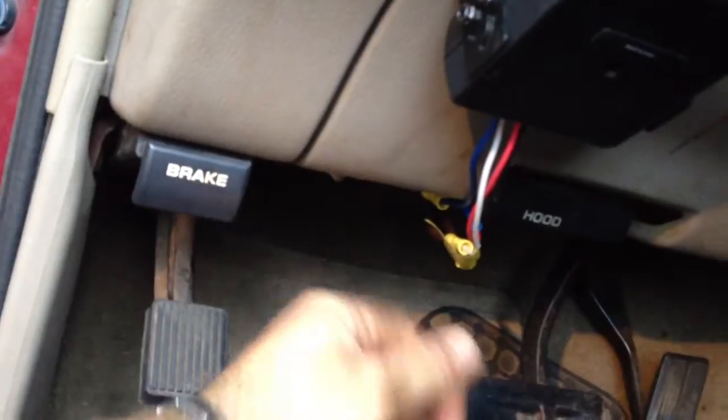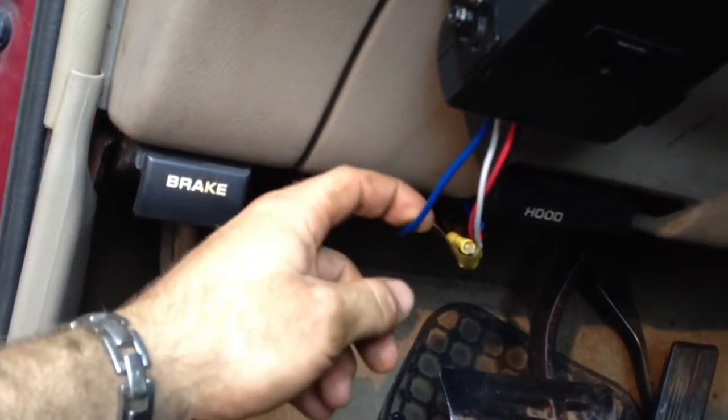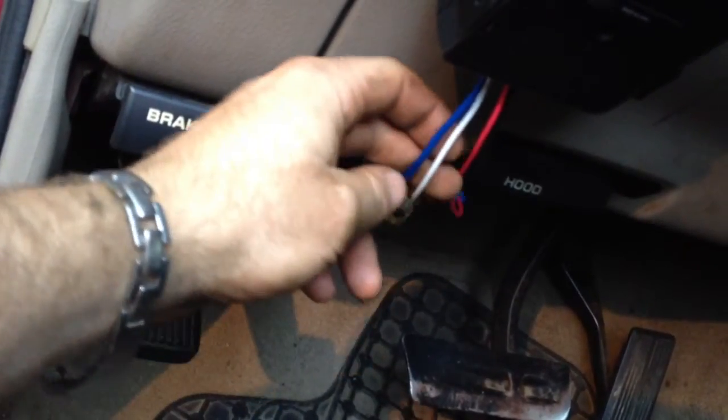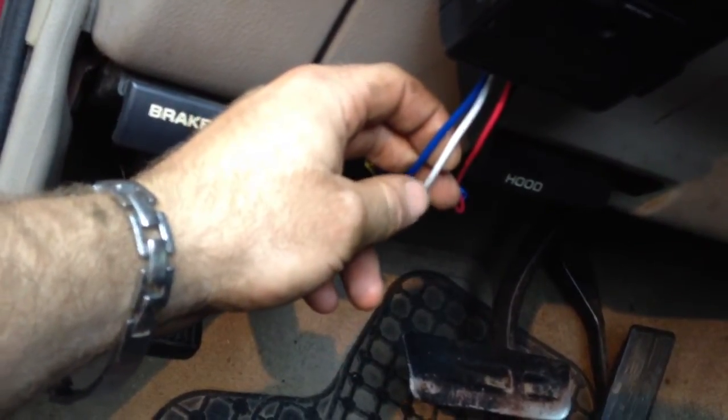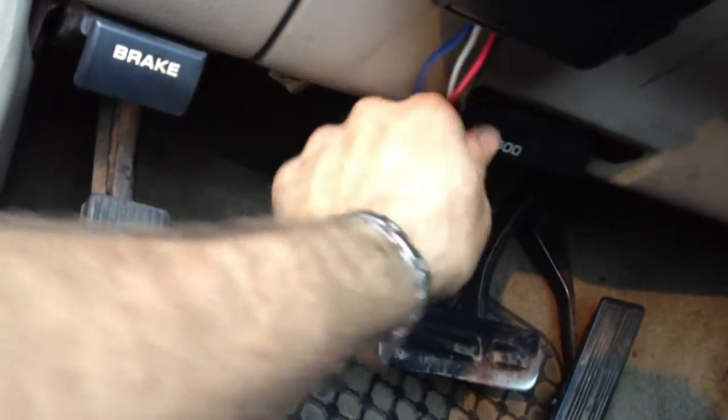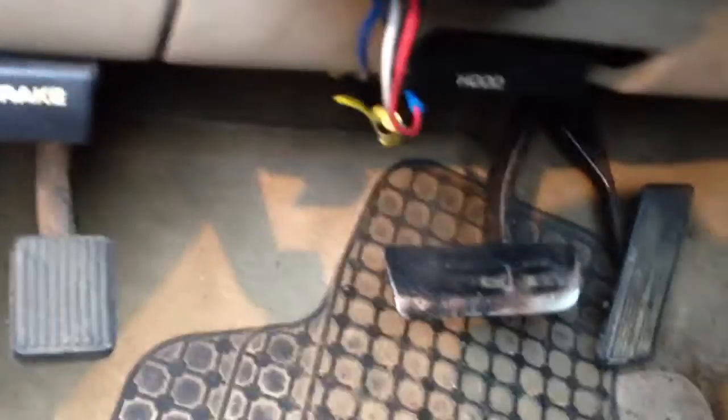The blue wire is for the trailer, the white wire is negative, the red wire goes up to the brake switch, and the black one is power. It's controlled right here by a dial that goes from zero to twelve, and this is what engages the brakes - every time you hit the pedal it slowly engages and locks up the brakes.